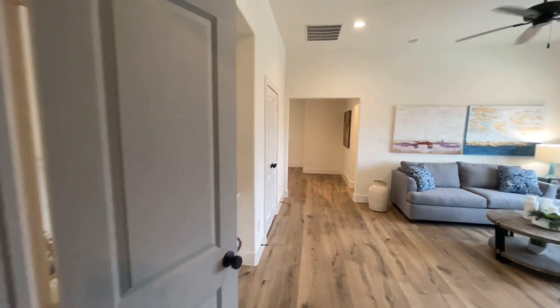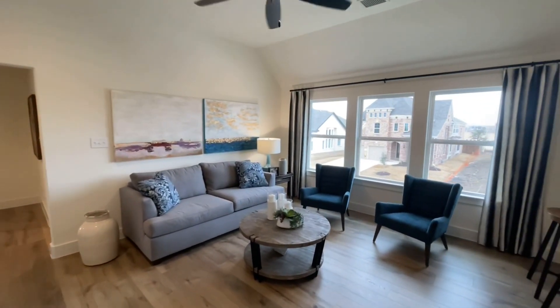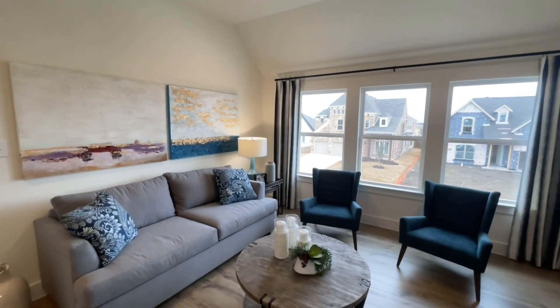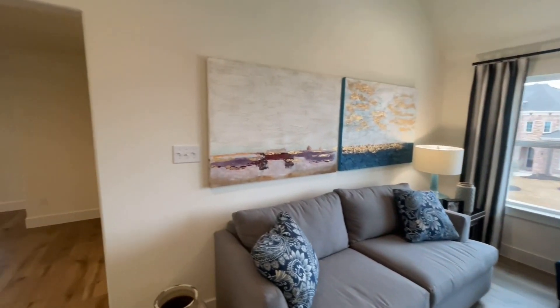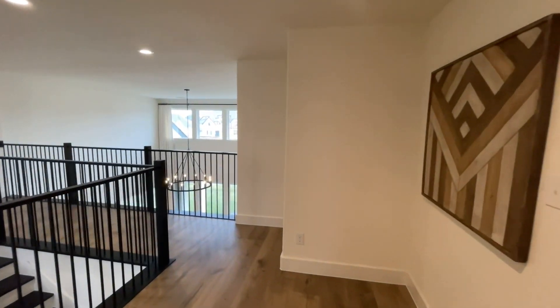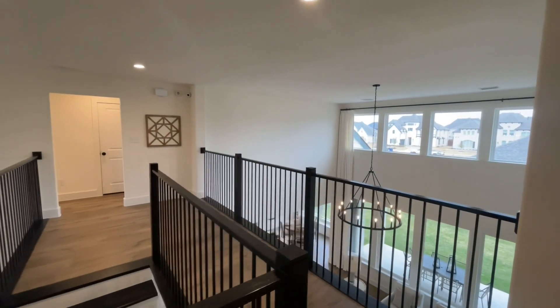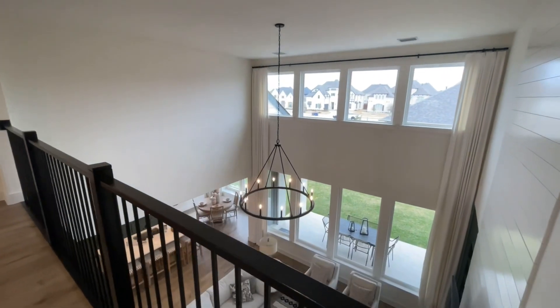With all the upgrades and everything for this house, you're probably looking closer to around $1 million, even though it starts around $845,000. Let me know what you thought about the Shattuck home. If you liked it, please give me a thumbs up, and if you loved it, please give me a subscribe. Thanks, I'll walk through a little bit more and I'll see you in the next one.